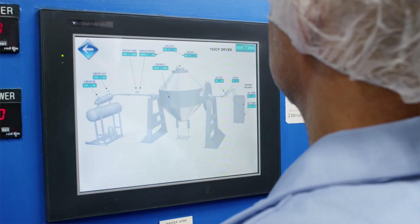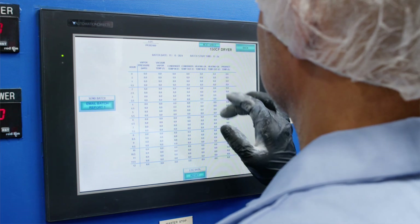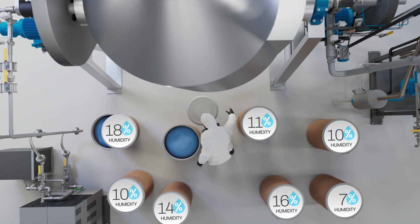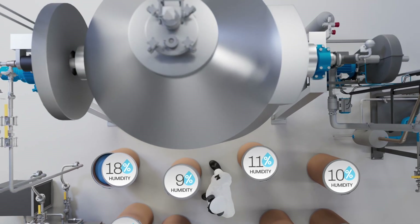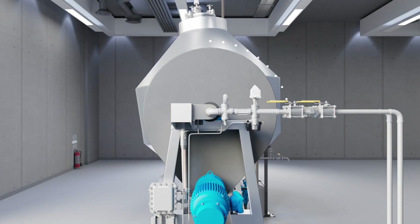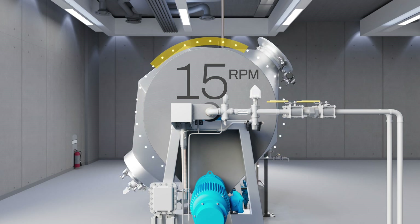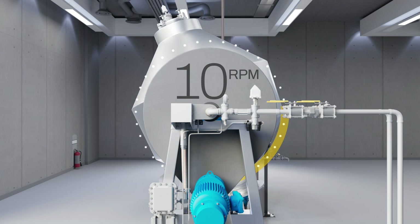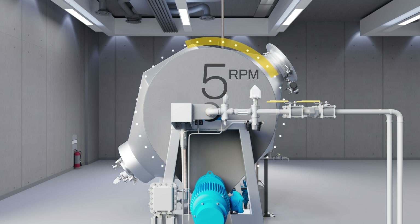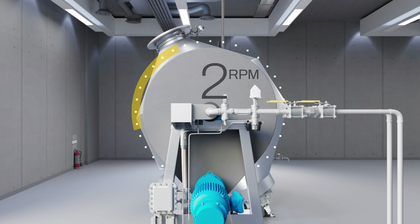When batches of raw materials vary in moisture content, Jemco equipment can be precisely calibrated to each batch, ensuring consistent results. As the system reaches target pressure or temperature, it automatically adjusts parameters like vessel speed. This fully automated lights-out technology minimizes operator error and produces sought-after consistent, repeatable results.